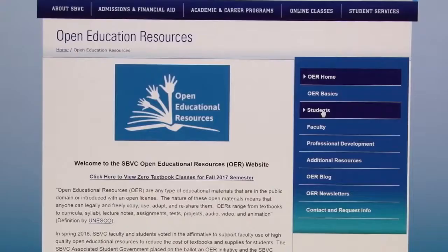Now that you know what OER is and how it can benefit your college experience, how can you find OER classes when registering? You can find a list of OER classes by going to valleycollege.edu/OER and clicking on the student tab. Then on the right-hand menu, click Find OER Classes. Help keep the cost of your education down and check out OER on the web today.